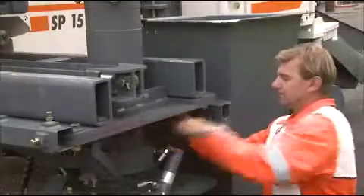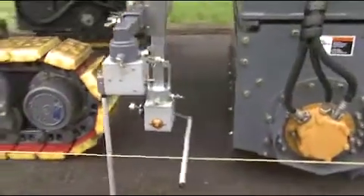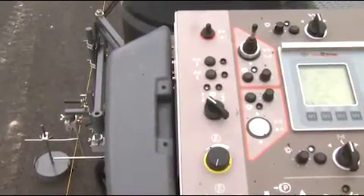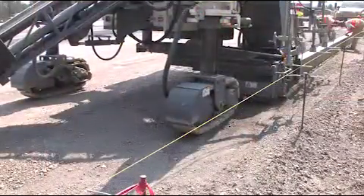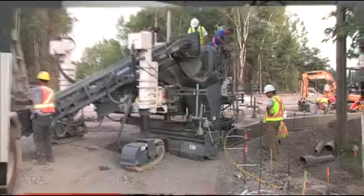Precision and speed when paving are demands that Wirtgen's innovative steering technology is completely able to meet. Positioning with millimeter accuracy, thanks to the finest components, manufacturing techniques, and sensors — sensor inputs are evaluated using our own in-house developed software, regardless of whether straight ahead or in tight curves.